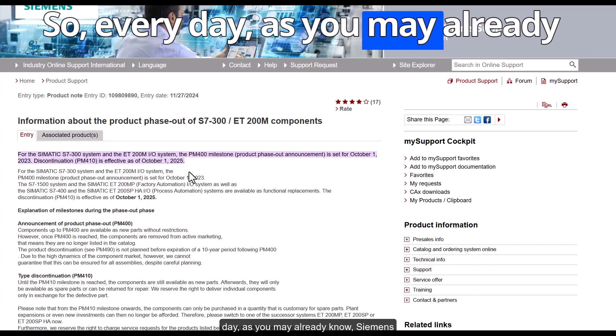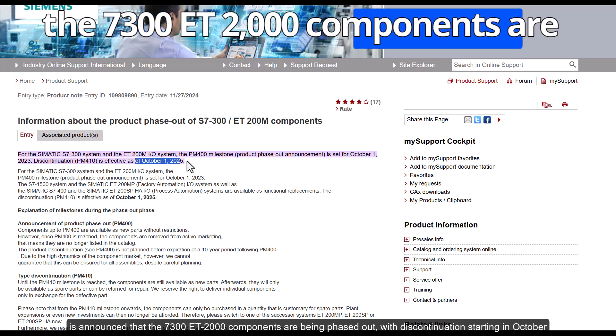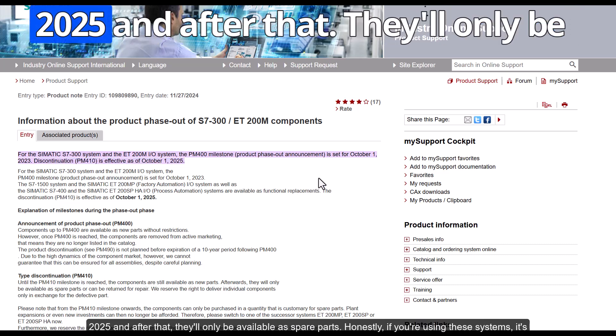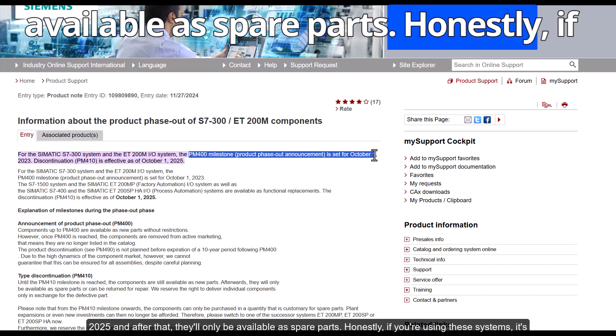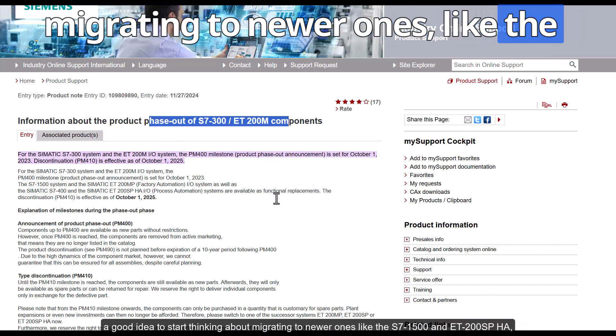As you may already know, Siemens has announced that the S7-300 and ET200M components are being phased out, with discontinuation starting in October 2025. After that, they'll only be available as spare parts. If you're using these systems, it's a good idea to start thinking about migrating to newer ones like the S7-1500 and ET200SP.